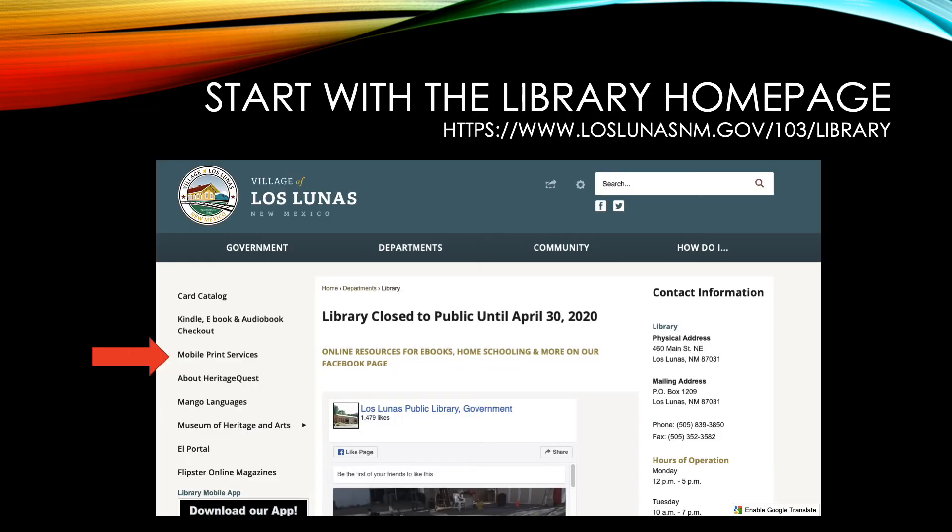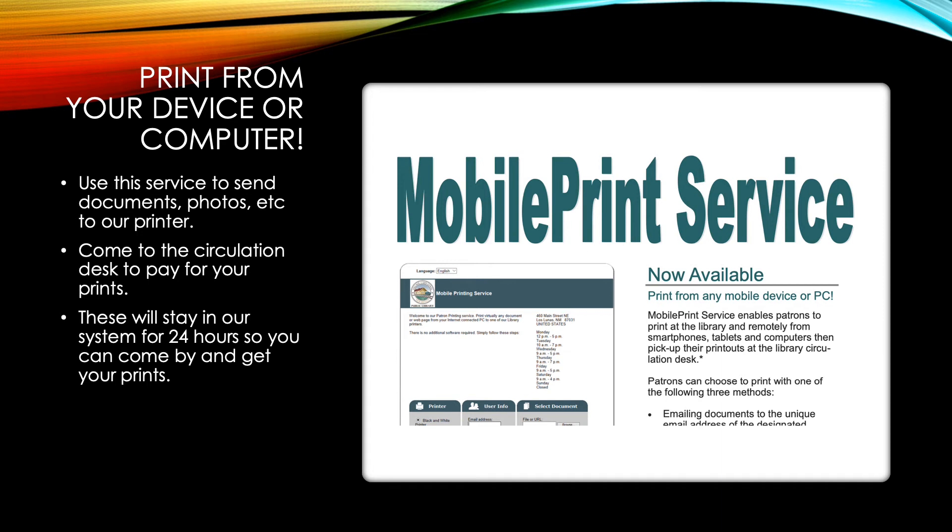The next service we offer is our mobile print service. You can print from home, from your mobile devices, your tablets, your phones, anywhere — whether you're in the library or not. To use this service, click that link on our homepage and it will take you to a screen where it will ask what documents you want to upload directly to our printer. When you are ready, just come up to the circulation desk and you can pay for your prints. Those are 15 cents a page, and we take cash — small bills only please.